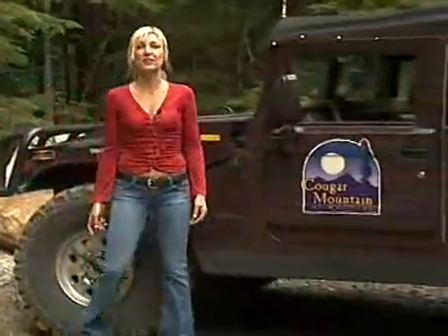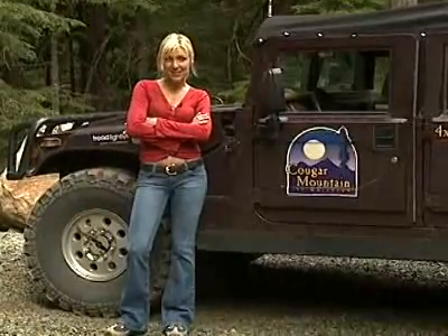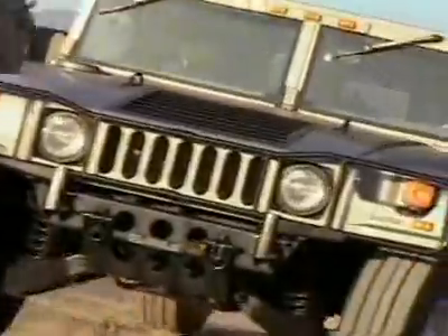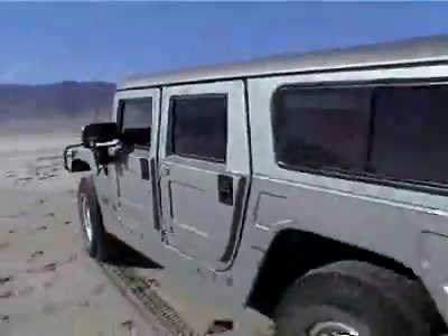The Hummer H1 is one of the world's most formidable off-road vehicles, but what exactly can it do that other SUVs can't? Let's find out! No other SUV has this much ground clearance — a minimum of 16 inches or 41 centimeters.